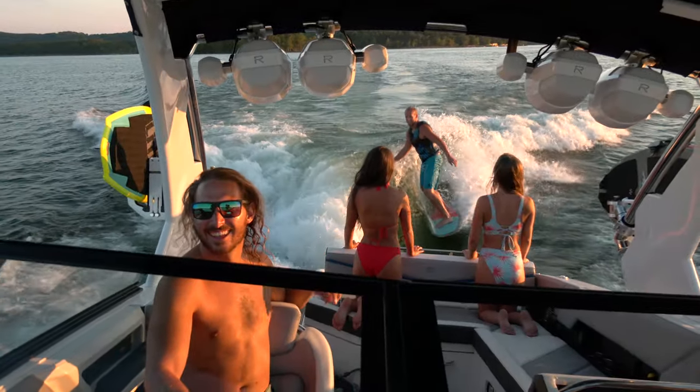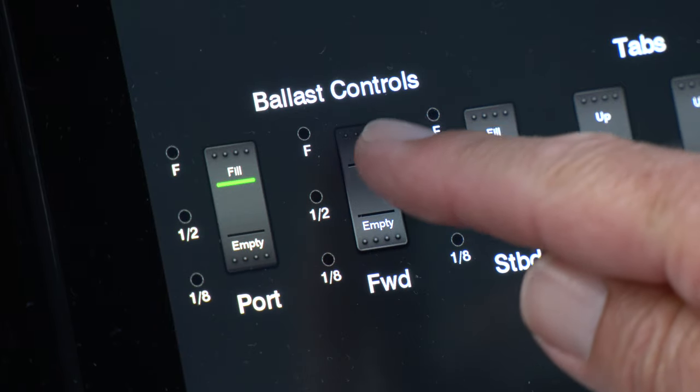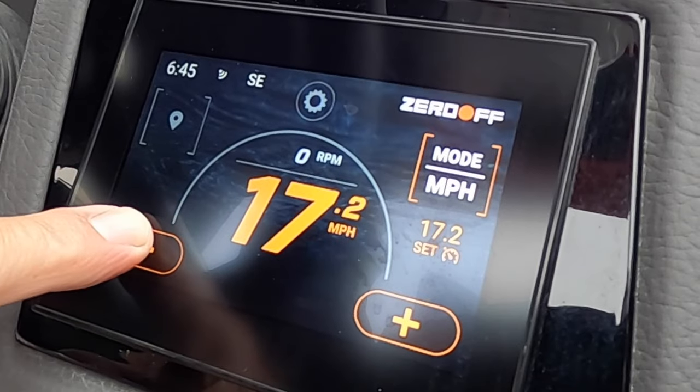The surf controls are extremely easy to use. You don't have to dial in or adjust surf settings. Simply fill the ballast tanks with the push of a button, select surf left or right, set speed control, and you're off.